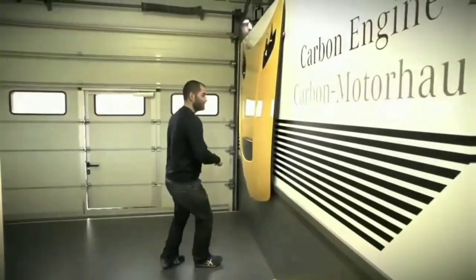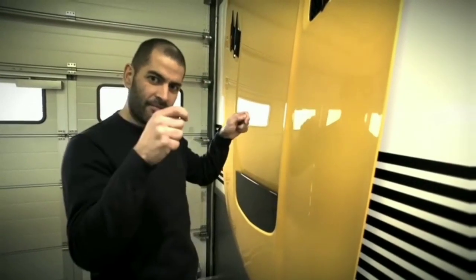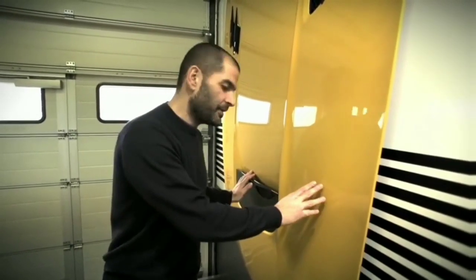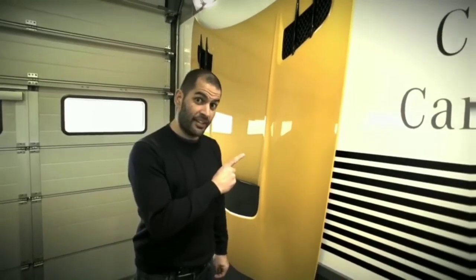For all you Americans, this is called a hood. For all of us that live in Europe, a hood's something you put on your head when it's raining — we'll call it a bonnet. This one's made of carbon. I can't tell you exactly how much weight it saves, but it definitely saves weight.